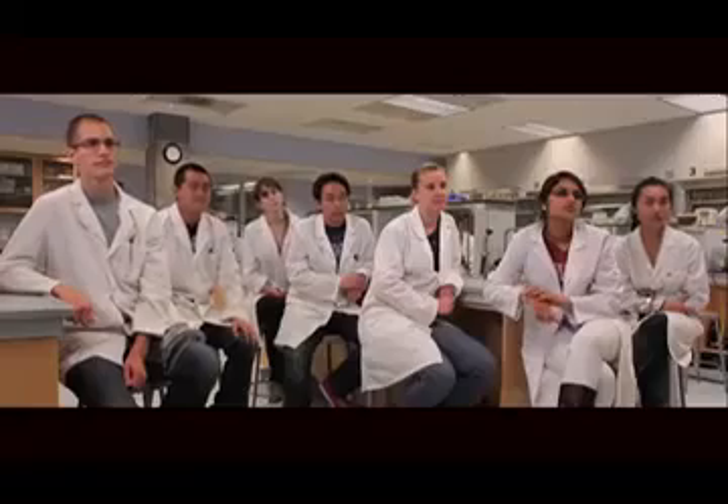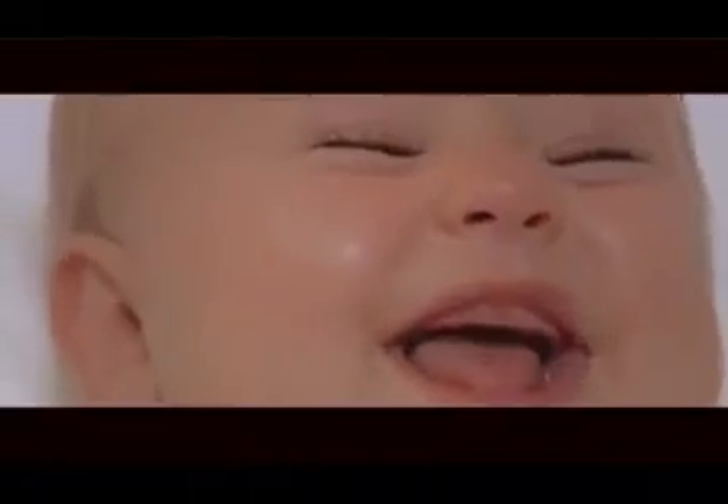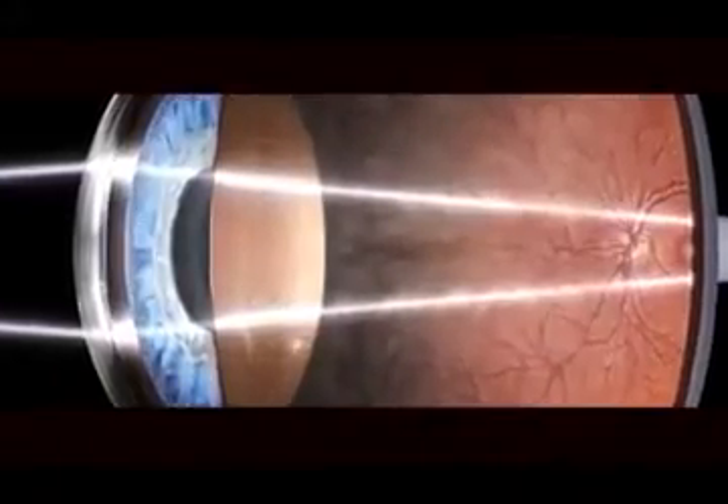Eyelids support the switch on and switch off process of our eyes. Medical science acknowledges that the best blinking is done by an infant, inspired by the elements of this best living mechanism — the human eye.